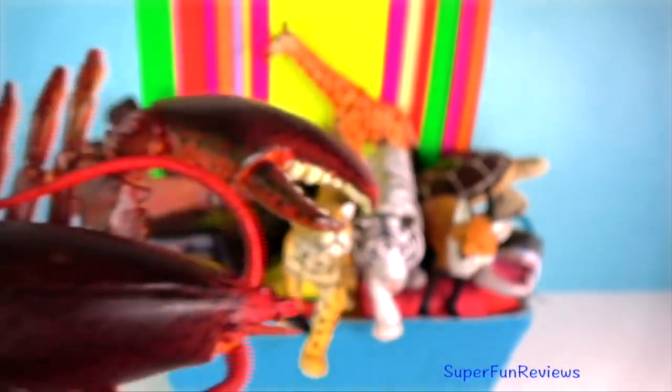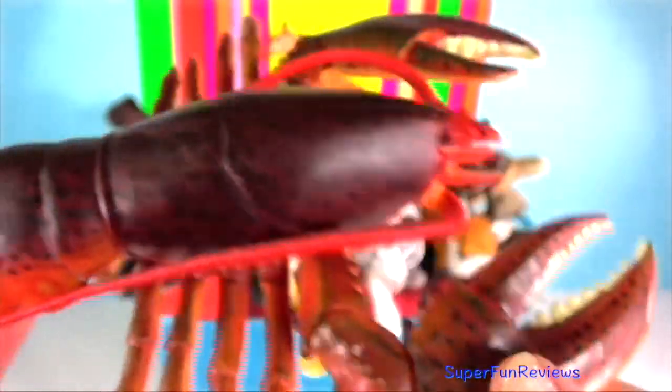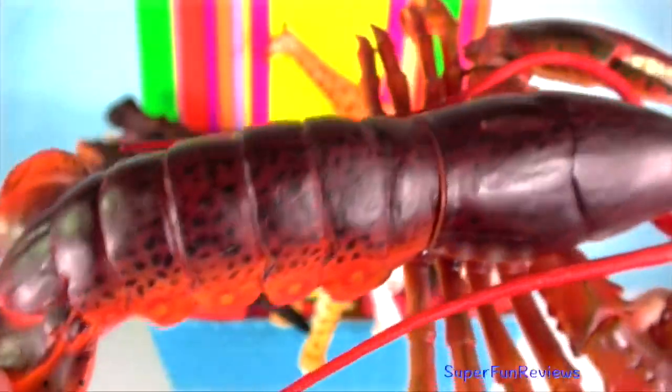Lobster — they are closely related to insects because they have an exoskeleton and jointed legs like a spider. They have poor eyesight, so depend on their ability to taste and smell when seeking food.